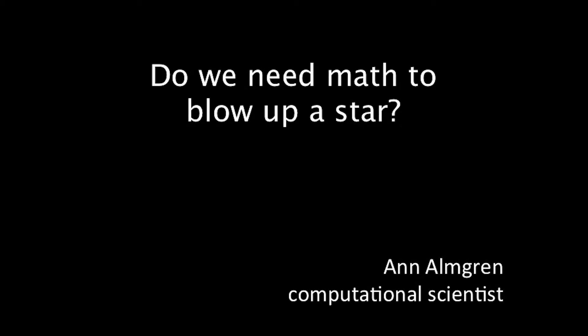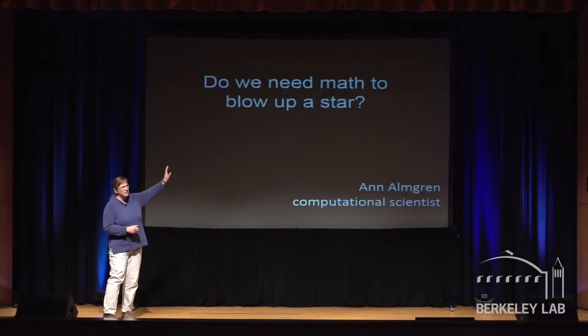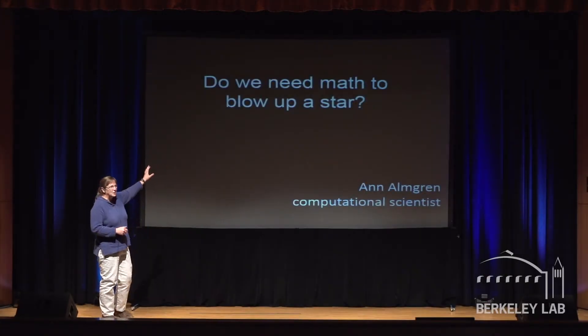Javier is a very hard act to follow. So I'm going to answer this question — you don't have to vote for it, and I won't feel bad. The answer is yes, we need math. What I want to do is spend the next 10 minutes convincing you guys.